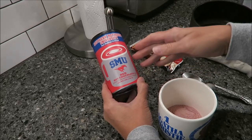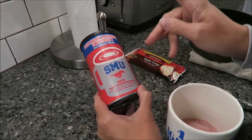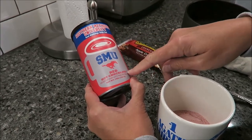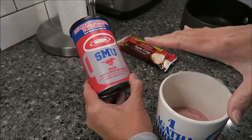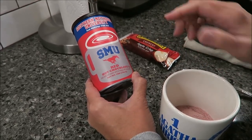Today, Kevin and I are going to be trying two items that Natalia sent us from Texas. This is the Southern Methodist University Red Hot Chocolate. You just add six ounces of hot water, not boiling, and it magically turns red.